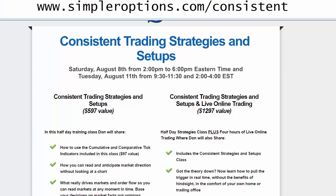Rolling into a great class that Don is putting on this Saturday — go to simpleroptions.com/consistent. It's called Consistent Trading Strategies and Setups. There's a Saturday class and an additional live trading component. A very cool indicator Don has been working with is the cumulative and comparative tick indicators — critical for gauging market direction and conviction, especially with all the short-term volatility we've been having where one day is up and one day is down.